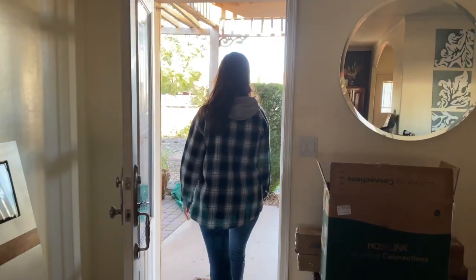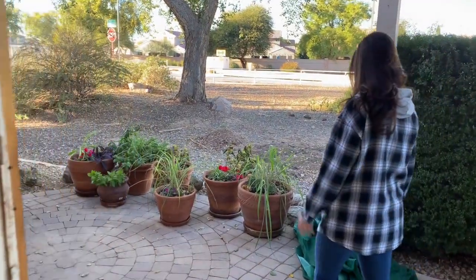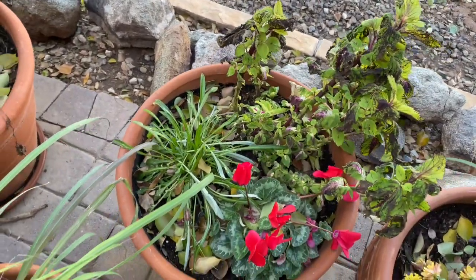Hey guys, so we are in the front yard, actually on the front porch where I have my potted plants. Unfortunately we have been getting some really hard freezes the last couple nights. I put a cover over my pots but unfortunately it blew over during the night because we had a rainstorm. I came out here to check on my plants and we did suffer some damage, but my most beloved plant, my coleus, suffered the most damage.